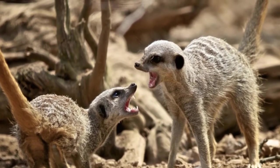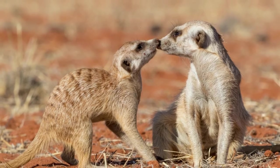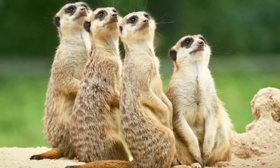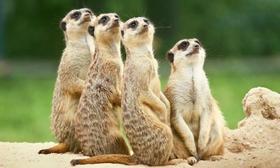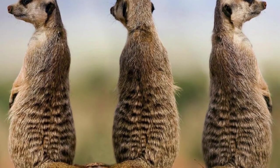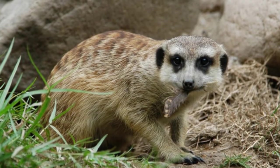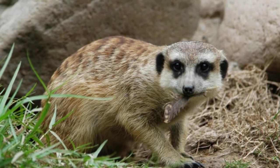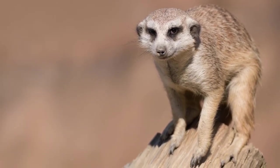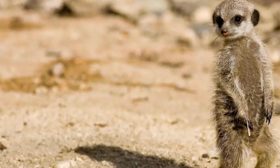The individual territory of a meerkat group covers a large enough area to ensure that the band has everything they need to survive. This includes areas of both hard and soft sand — although hard sand provides the perfect ground for building tunnels, it requires more energy to forage for food in. Digging in softer sand requires less effort and means they can conserve more energy for other activities.